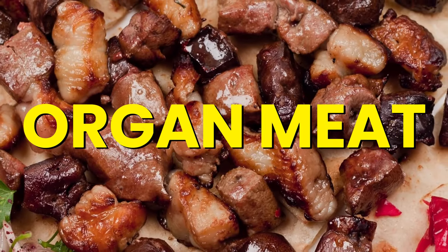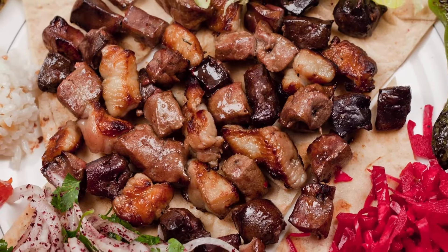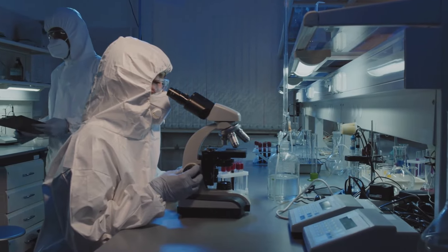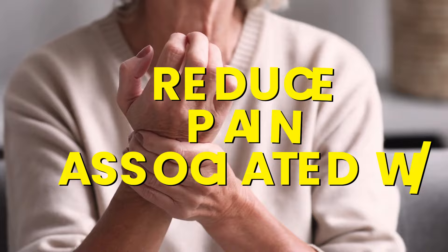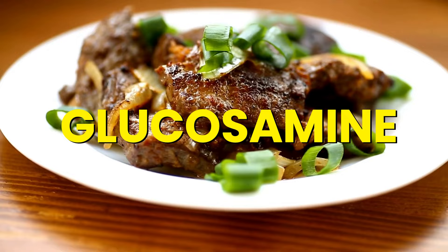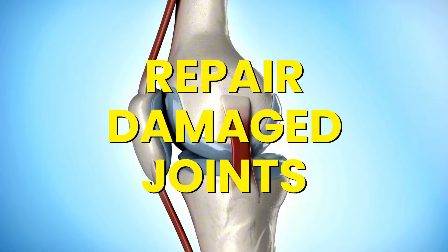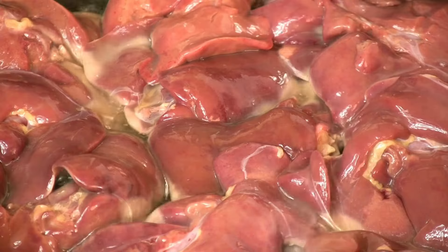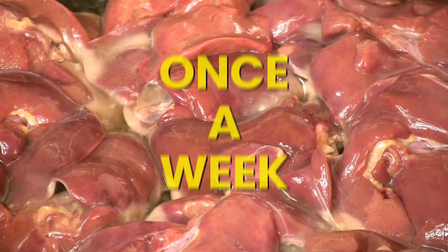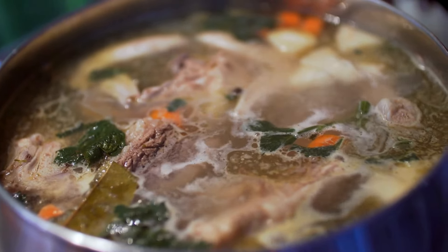Number 5: Organ Meats. Organ meats like liver, kidney, and heart are excellent sources of collagen and are packed with essential nutrients. Research from Purdue University shows that regularly eating organ meats can improve joint health and reduce pain associated with osteoarthritis, because they're rich in glucosamine and chondroitin sulfate, which help rebuild cartilage and repair damaged joints. You don't need to eat them every day — once a week is enough to get the benefits.